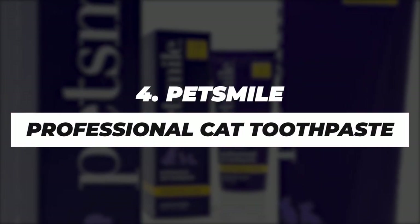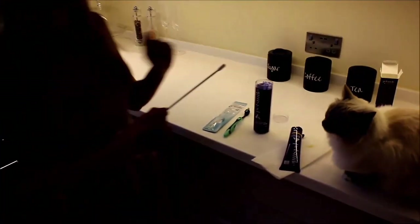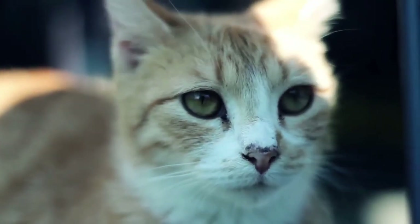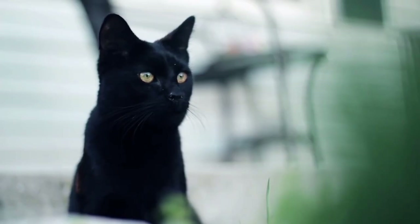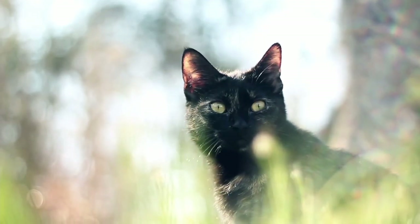Number 4. PetSmile Professional Cat Toothpaste. PetSmile is regarded as one of the best products for dental hygiene in cats that is available on the market. This reputation comes well-deserved, as it is one of the few pet kinds of toothpastes to have been accepted by the Veterinary Oral Health Council. PetSmile doesn't require scrubbing. A mouth swab is enough to help break down and remove plaque. It comes with a reusable applicator swab. It also comes in pet-friendly flavors such as rotisserie chicken, duck, and beef. This toothpaste is great for sensitive teeth and gums. It discourages gum bleeds and is great for cats with gum disease.